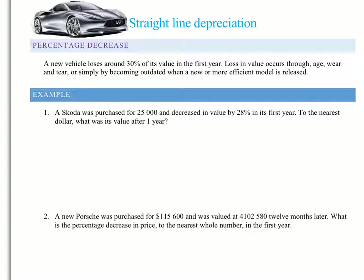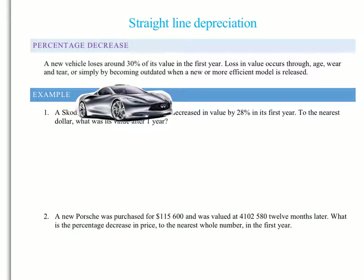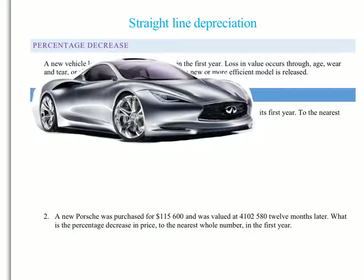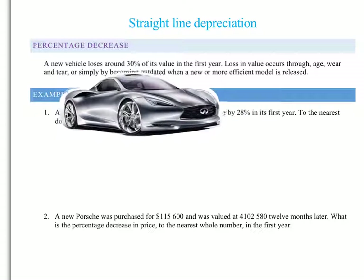You should all have a good understanding of what depreciation means in cars from watching the previous video. So today we're going to be talking about straight-line depreciation. As you should all know, you buy your car brand new, and every year my car is worth less and less.